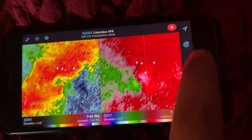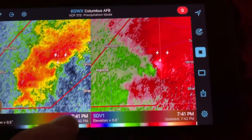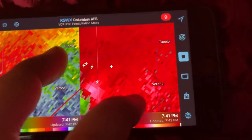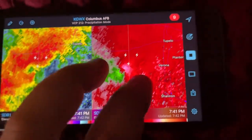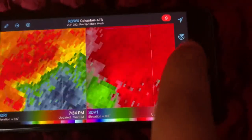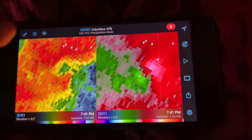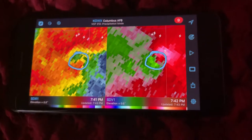Let me go ahead and animate it and show you what's going on with the tornado. It looks like it has maintained and even strengthened a little bit. We'll go ahead and zoom in on that — coming towards the southwest suburbs of Tupelo right now. Very strong rotational signature, tornado vortex signature right there. I'll go ahead and draw my circles here to show you the tornado vortex signature right there.